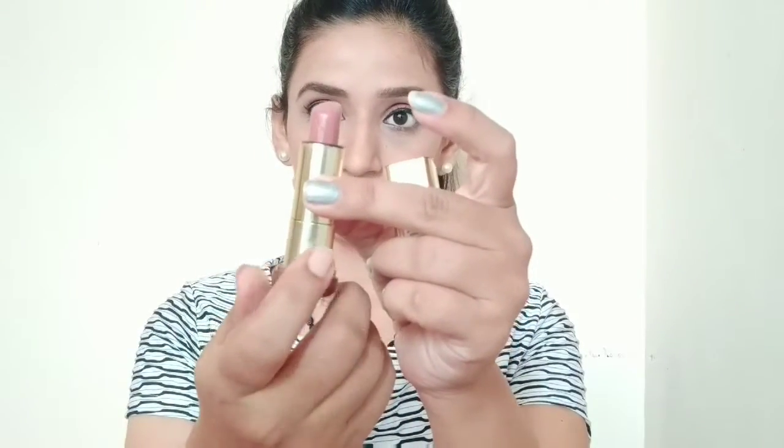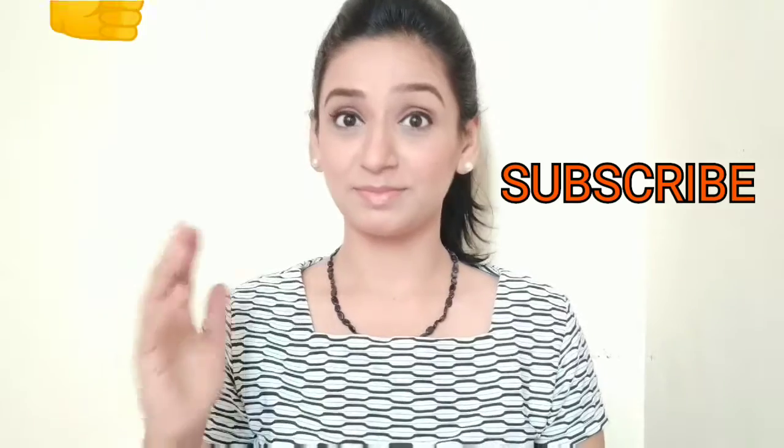After that, I am using this Max Factor lipstick in the shade Burnt Caramel, which is a nude lipstick and very suitable for the office. My eye shadow and lips match — this is a very nude look. So this is the final look, and it is very perfect for office. If you like this video, hit the like button, subscribe to my channel, and click on the bell icon for notifications. Take care and bye-bye!